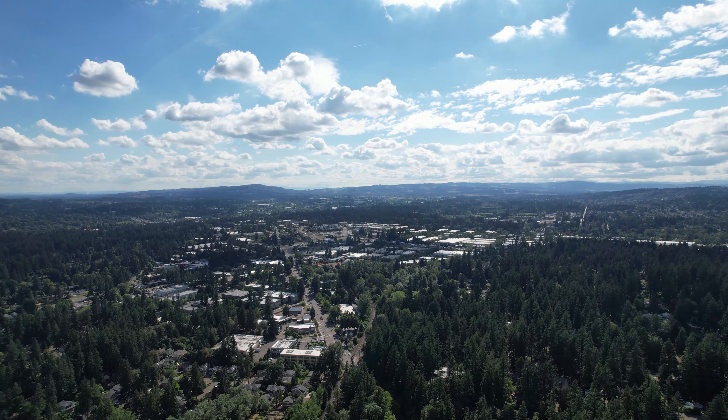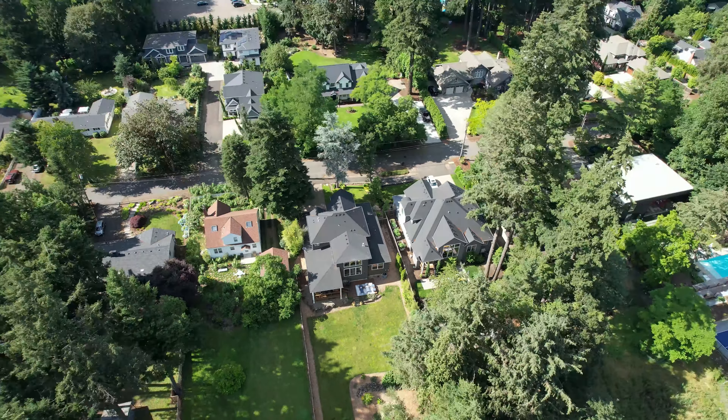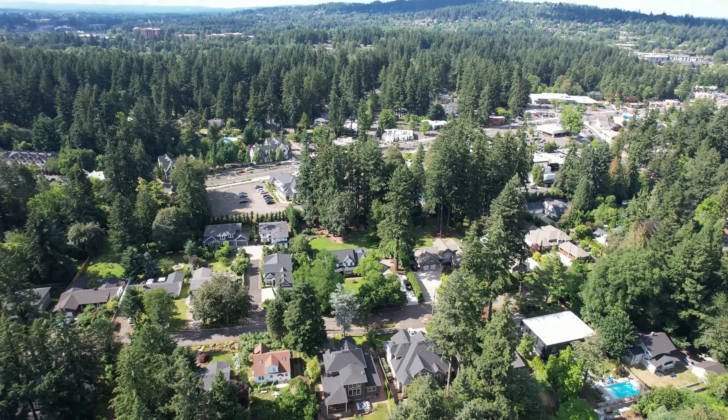Thank you so much for checking out this week's episode of Tuesday Tour. We missed Seth here — we will be seeing him next week. In the meantime, make sure to subscribe to the channel and comment if you want to see anything specific about Lake Oswego. I'm happy to be your real estate resource when considering moving here.